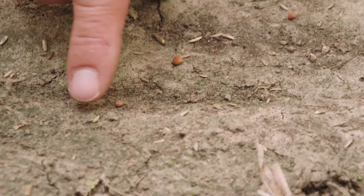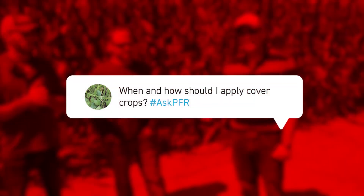We've got a lot of questions here over the last month regarding cover crops — specifically, when should I apply my cover crops and how?